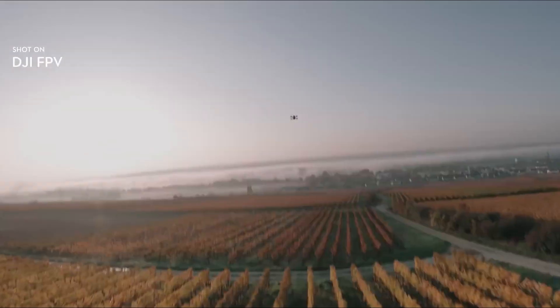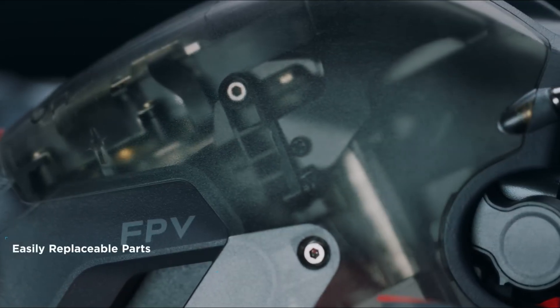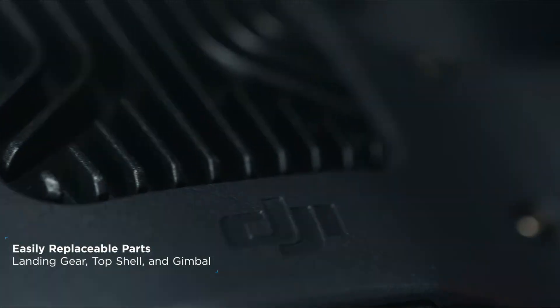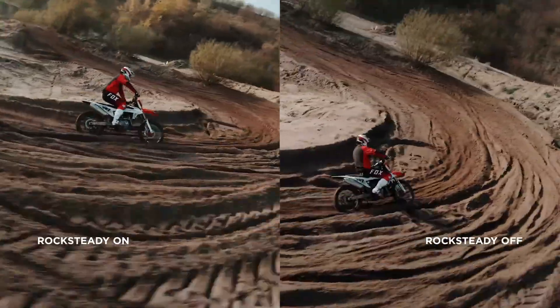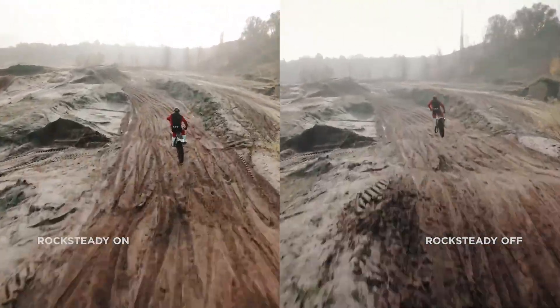The DJI FPV2 sets a new standard for high-speed aerial performance. Capable of hitting speeds up to 90 miles per hour in manual mode, this drone is designed for thrill seekers. It comes with three flight modes: normal, sport, and manual.